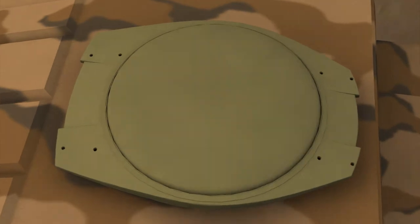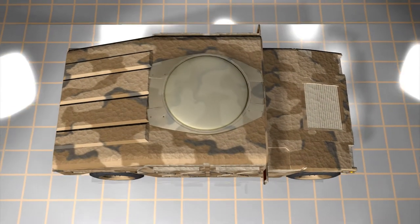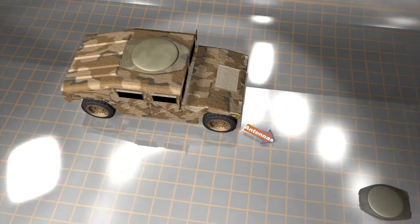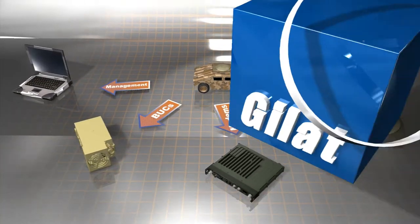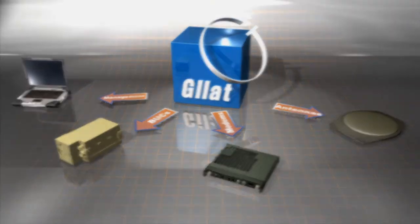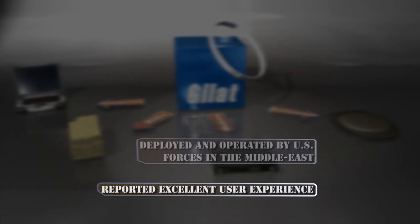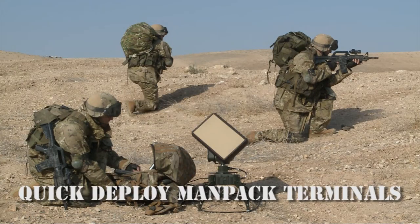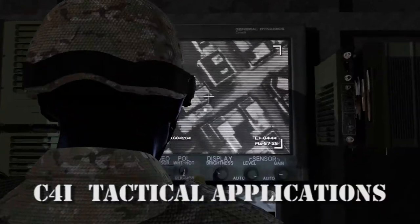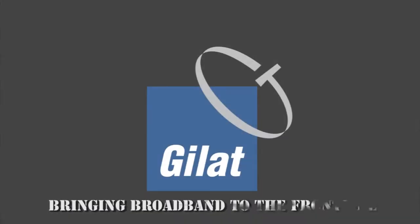GILAT provides reliable and efficient tactical satellite communications with complete system design integrating all elements: antennas, modems, amplifiers and network management. GILAT addresses all SATCOM needs of defense forces and the military. GILAT — bringing broadband to the frontline.